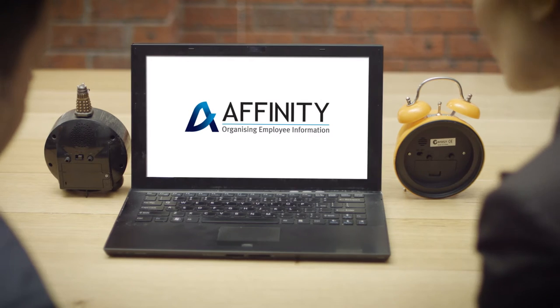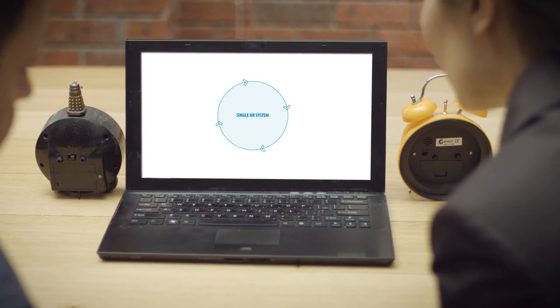What you need is a clever way to easily access all your employee-related information from a single accurate source. What you really need is Affinity.